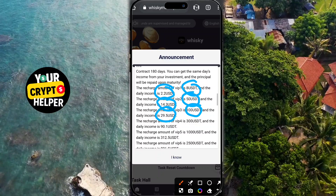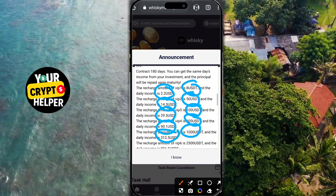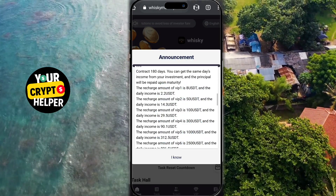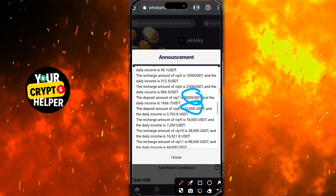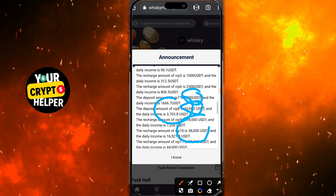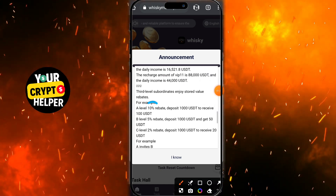Creating your account is easy. First, click the link in the description to access the platform. Then enter your email address, create a new password and confirm it, and fill in the invitation code. If you use my invitation code, you'll receive a special gift on the home screen.